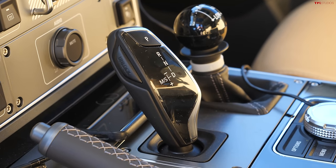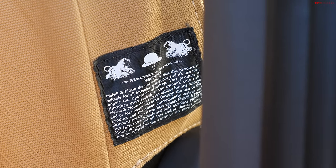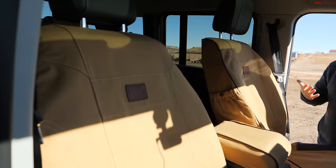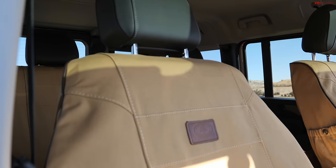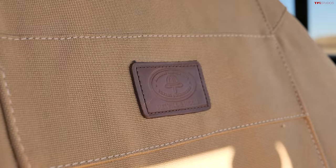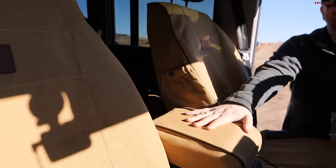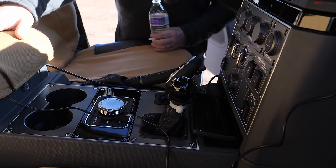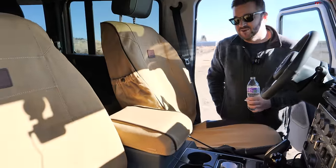Let's talk about the interior. First thing I noticed: the seat covers — super cool. These are Melville and Moon, a South African company. I have a set on my Defender 110 and a lot of my Defender friends have used them. What I really like is they add a lot of storage. One thing the Grenadier lacks is immediately accessible storage for the driver — the cup holders are small, there's a little spot and a cubby — but having extra pockets in the back and on the sides has really helped.